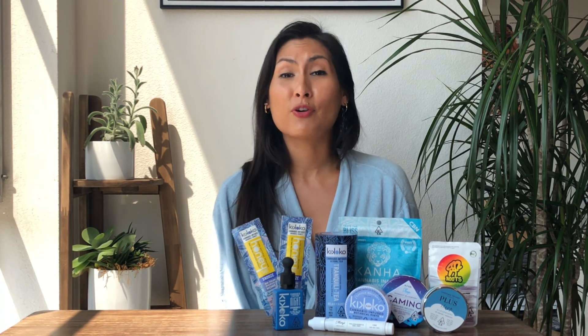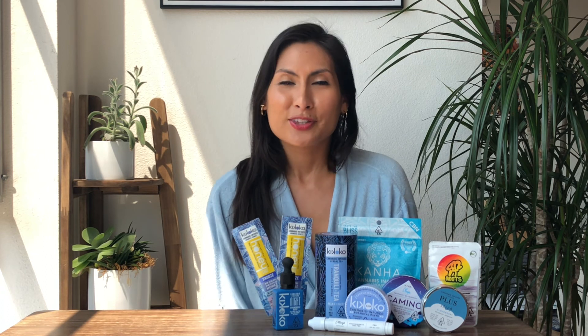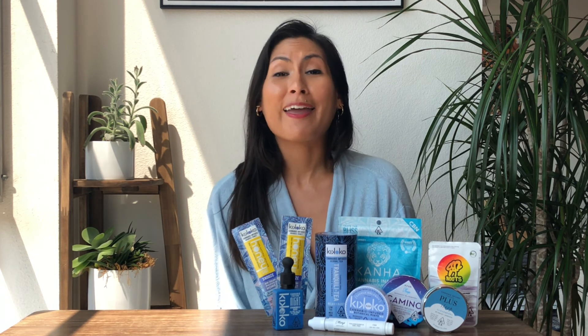I've been testing these out myself and I'm so impressed with the variety — tea, honey, creams, capsules. There's everything under the sun, so keep an open mind as you're testing these out because there really are a great variety of products. So there you have it. Thanks so much for joining us for this review of Cannabis for Sleep. Join us next time here on CINN TV.